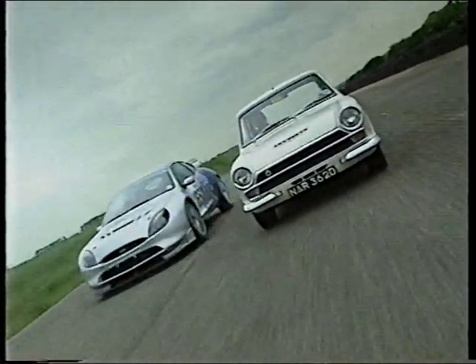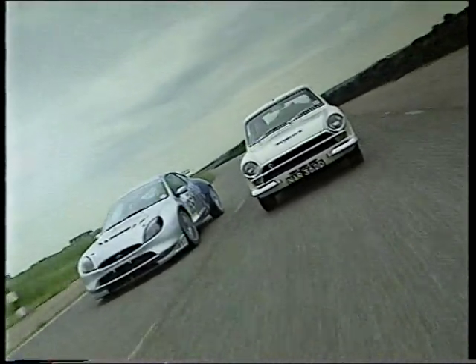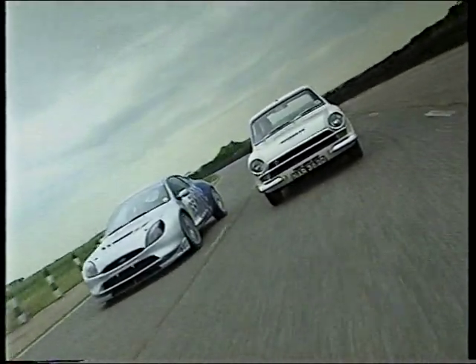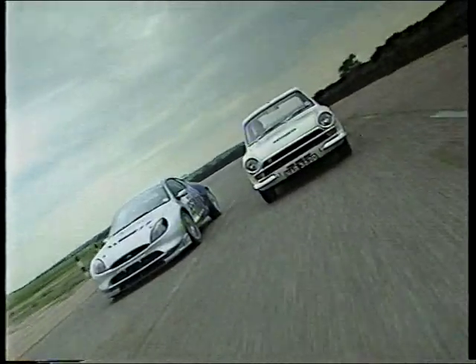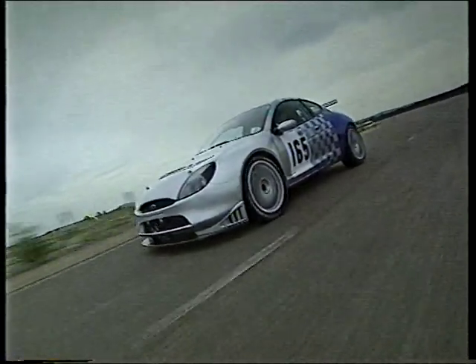Unlike the Lotus Cortina, this isn't a car they'll be selling, except in bits to the motorsport world for competition. When the Lotus Cortina moves over, you get a great picture of automotive progress in Britain. The Puma team in Essex have every right to be proud.